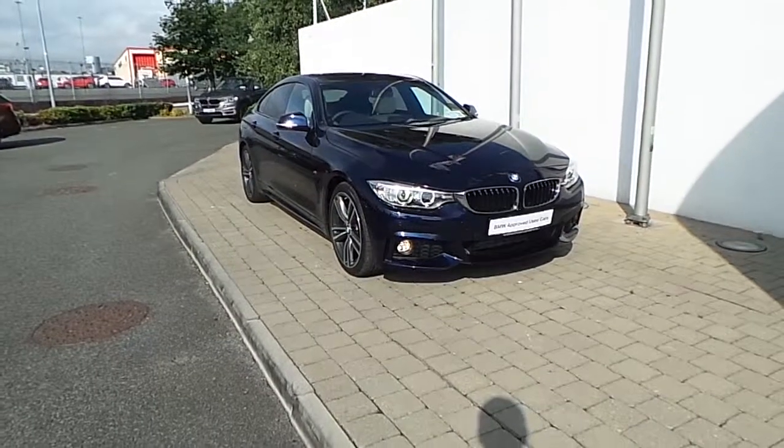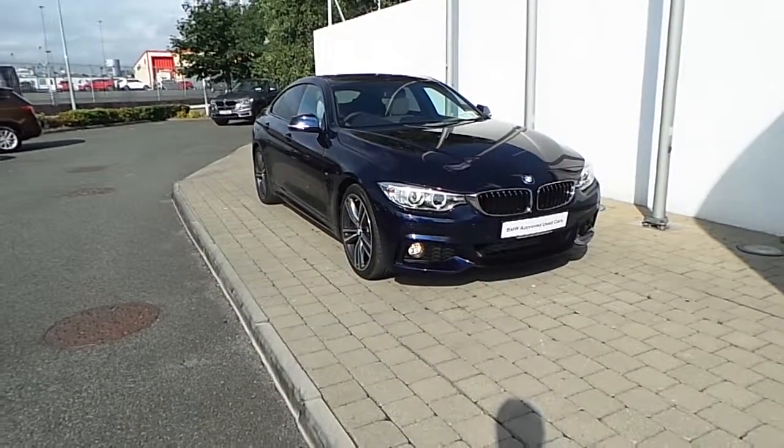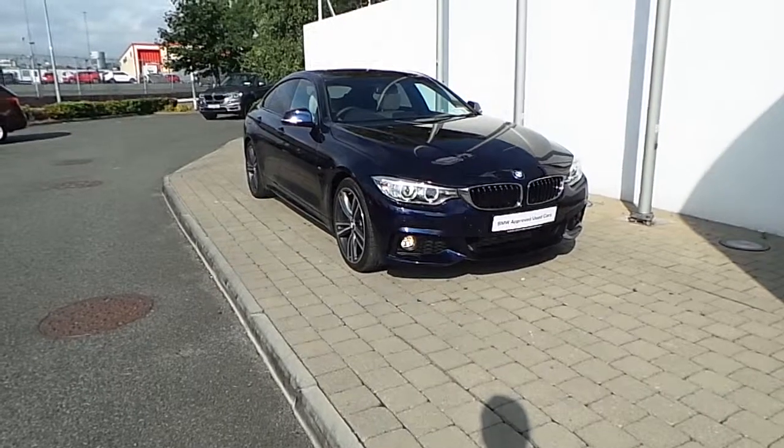This BMW 4 Series is part of the BMW Approved Used Car Programme and offers you such benefits like a minimum 24 month unlimited mileage warranty and euro wide assist.